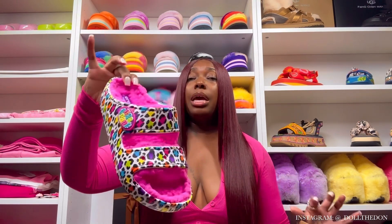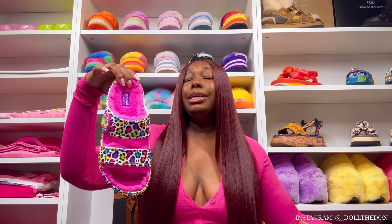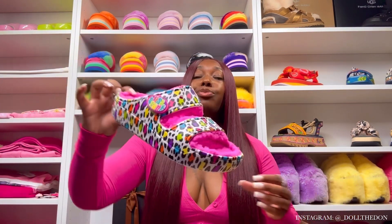This one is obviously the best. Y'all saw the Barbie cozy sandals, and now we have the Lisa Frank. It's the same exact print as the Mega Crush — if you didn't watch that video, go watch it first. But all jokes aside, look how cute this is — pink fur on the inside, cheetah print all around.